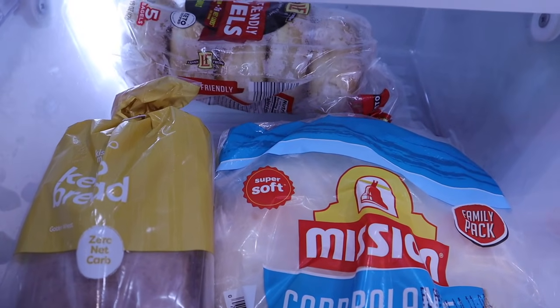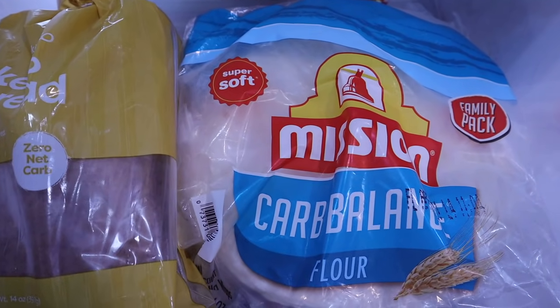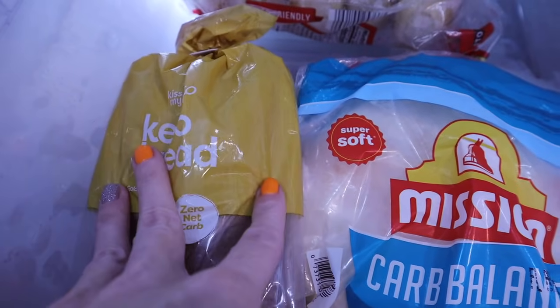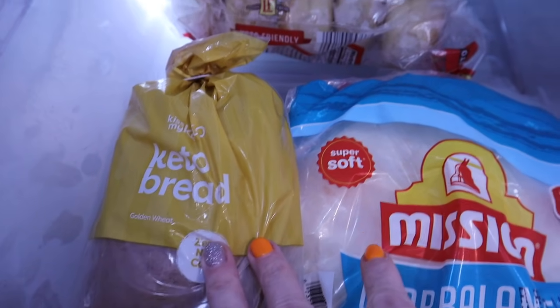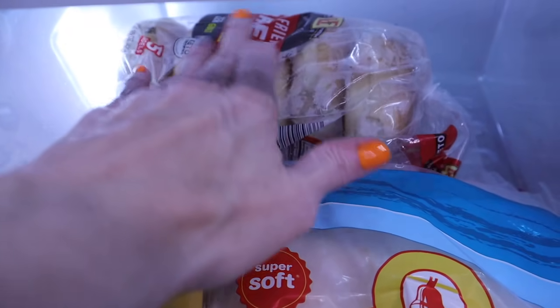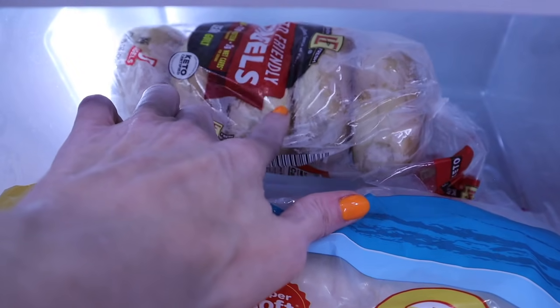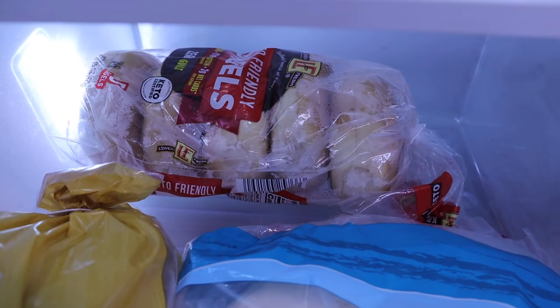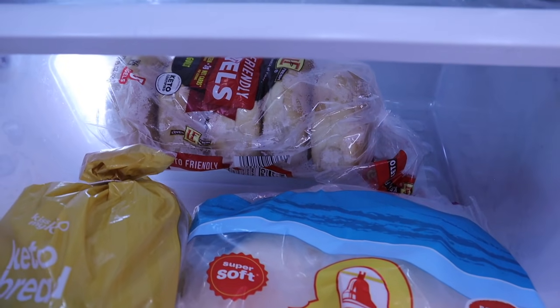My fruit drawer is actually more of a keto-friendly bread substitute drawer. I have Mission Carb Balance tortillas, Kiss My Keto bread, and some Aldi bagels in the back. Rumor has it the Aldi bagels are a limited-time item and they won't be carrying them anymore, so that's all I have left.